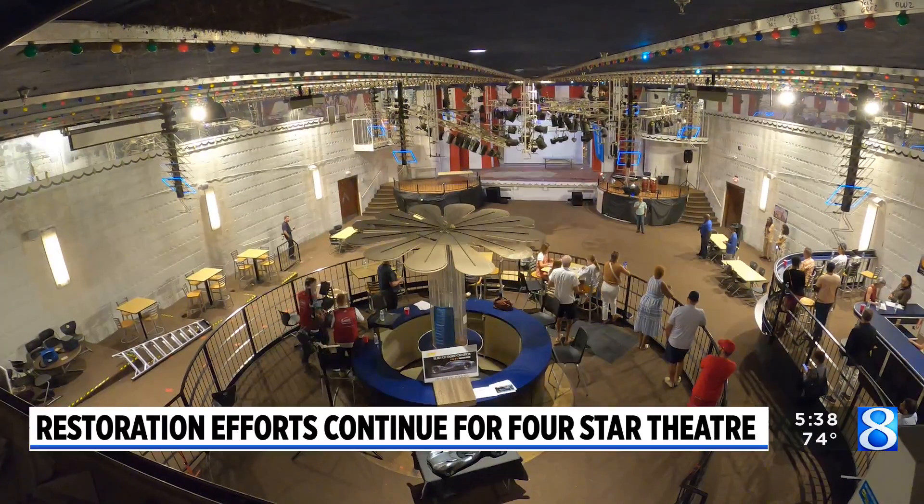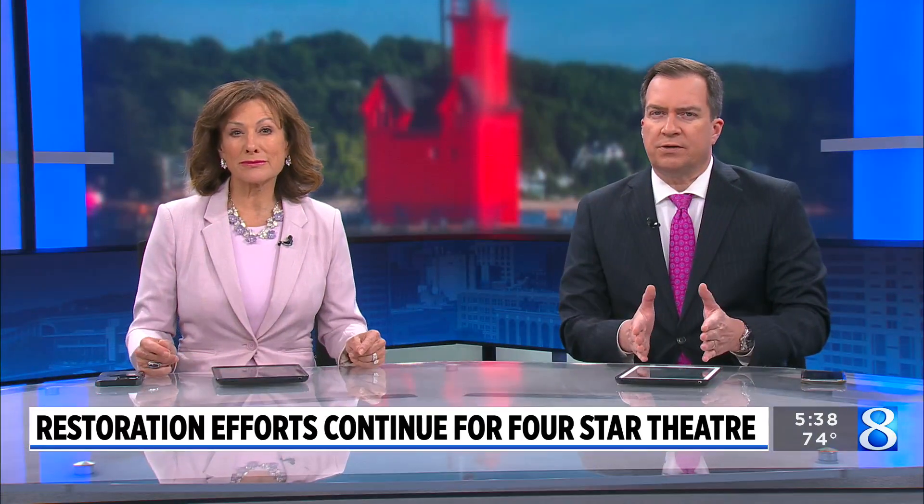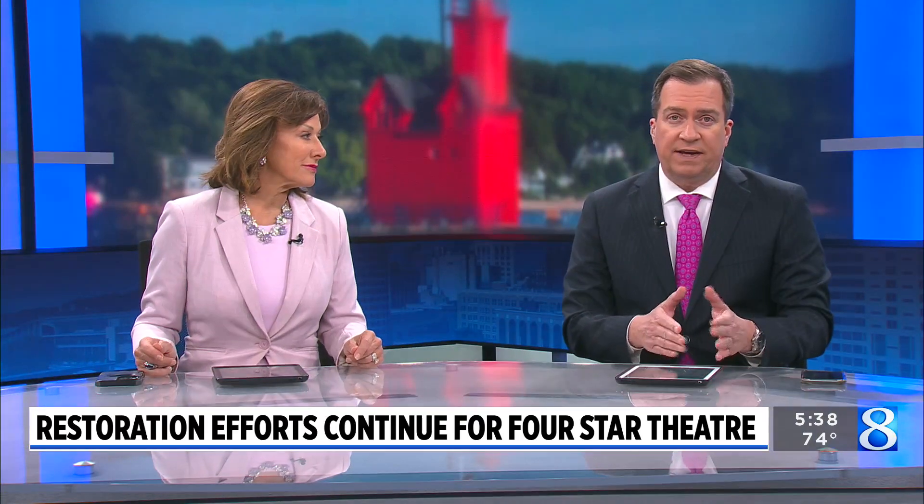Efforts to restore the Four Star Theater in Grand Rapids are taking a big step forward. News 8's Demetrius Sanders has the details on the next phase of the renovation.